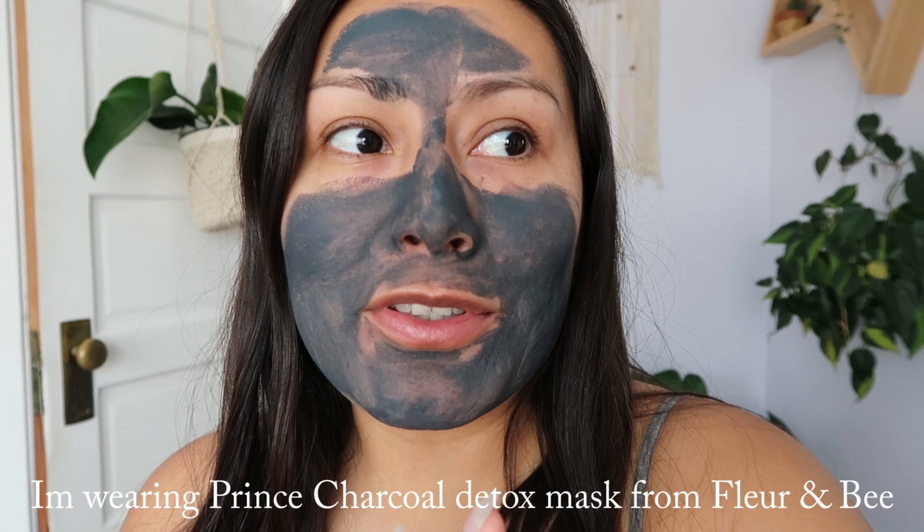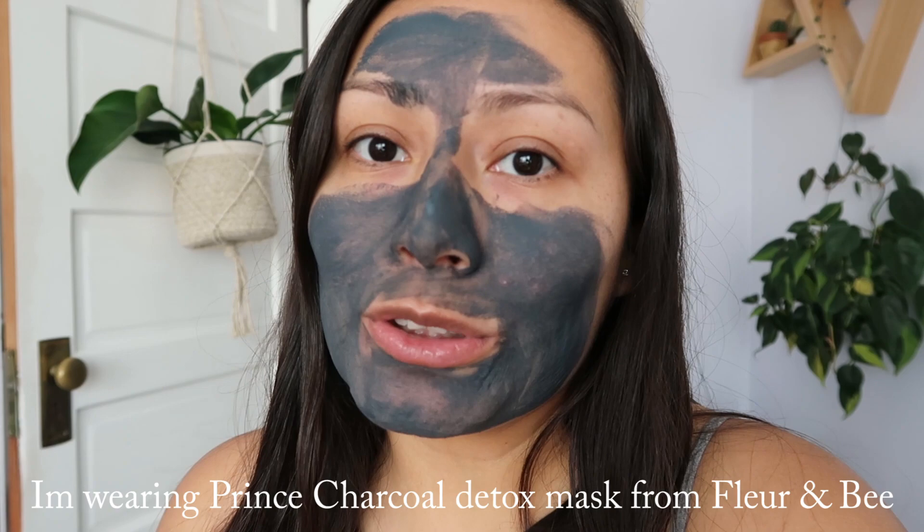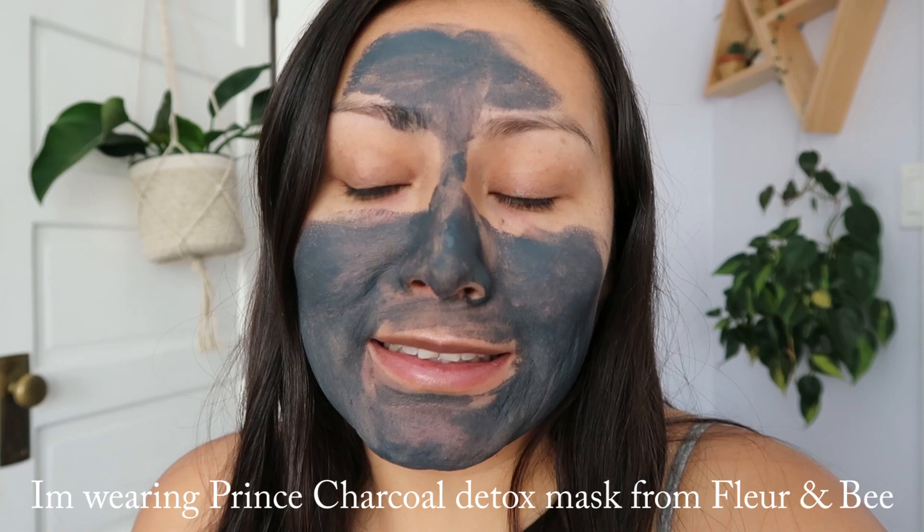Welcome back! Today I am finally taking care of my skin. We are almost in week three of quarantine and I've been neglecting my skin really bad. I hope you guys are doing okay, still practicing social distancing and taking care of yourselves — hopefully this can end soon so we can go back to going outside and being with family and friends.